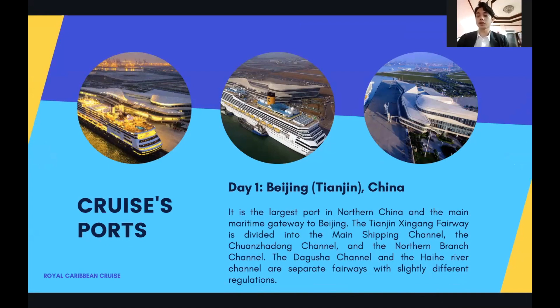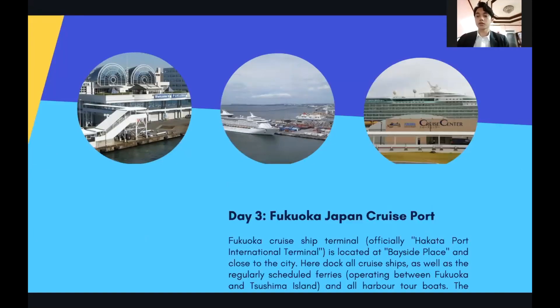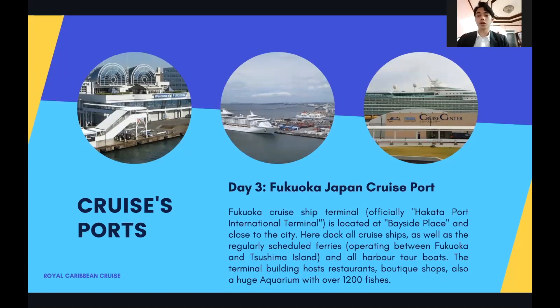The next port is Fukuoka Japan cruise port. The Fukuoka cruise ship terminal is located at the Bayside Place and it is close to the city. It docks all the cruise ships as well as the regular scheduled ferries and harbor tour boats. The terminal building hosts restaurants, boutique shops, and also a huge aquarium with 1,200 spaces.